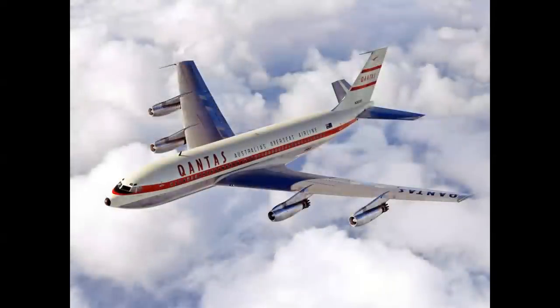A unique version of the 707 was built for Qantas to give the airplane range to cross the Pacific. This was the Model 138, used only by that airline. They shortened the fuselage by 10 feet but gave it the uprated engines, providing much greater range.